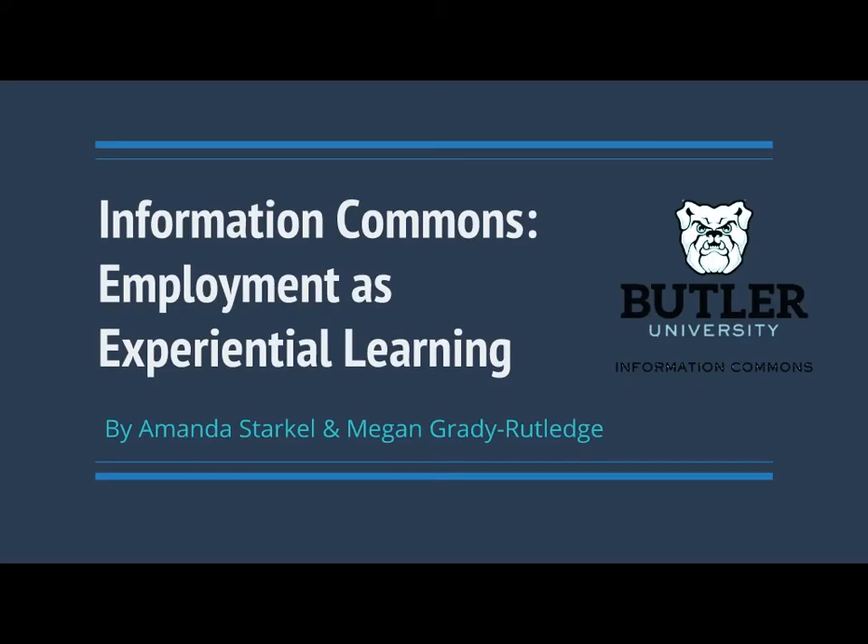Good afternoon to everyone. My name is Megan Grady Rutledge. I'm representing Butler University today as an academic technology specialist. And I'm here with my partner. Hi, I'm Amanda Starkle. I'm the Information Commons and e-learning librarian at Butler, and I've been at that institution for about four years now. We co-supervise a student-employee partnership called the Information Commons program, which Amanda is going to tell you more about.